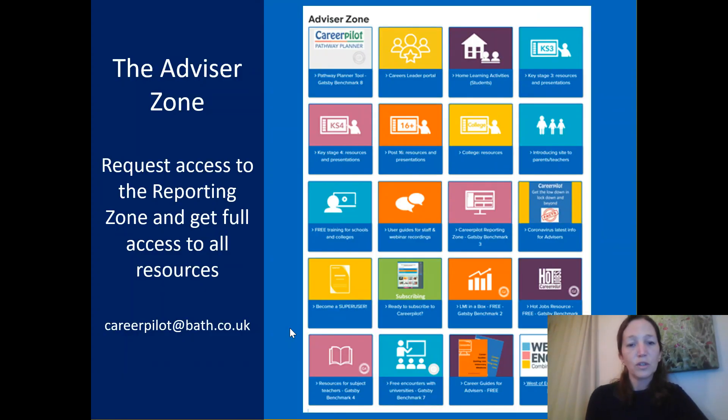There's also a whole area for advisors called the advisor zone. This has lots of information to support you as either the careers lead, careers advisor or teacher working on careers with students — lots of resources and access to free training as well. If you sign up for reporting zone access, that gives you full access to all of the resources. You can request access to the reporting zone by contacting careerpilot at bath.co.uk.